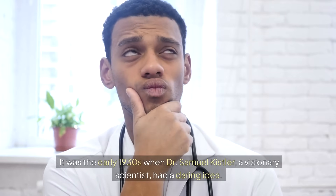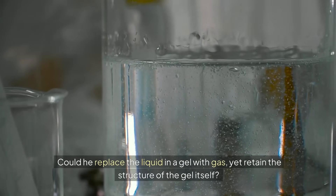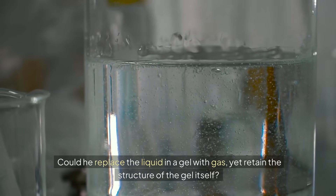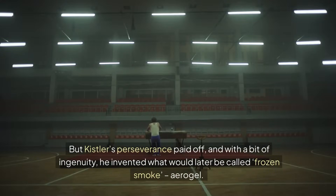It was the early 1930s when Dr. Samuel Kistler, a visionary scientist, had a daring idea. Could he replace the liquid in a gel with gas, yet retain the structure of the gel itself? A question that seemed impossible at the time. But Kistler's perseverance paid off, and with a bit of ingenuity, he invented what would later be called frozen smoke — aerogel.